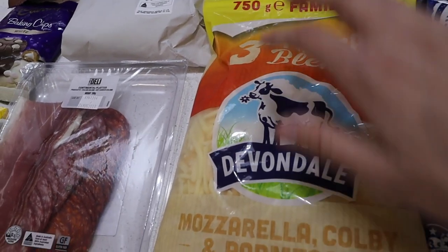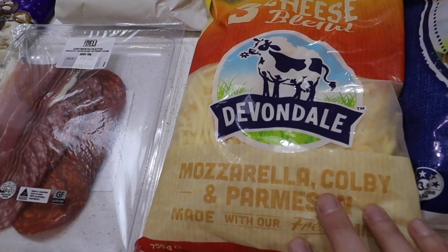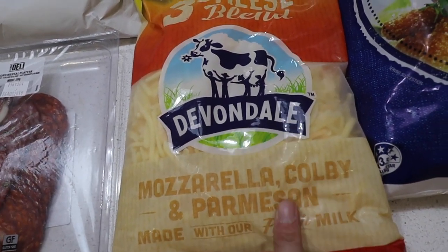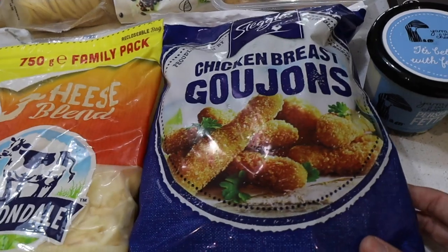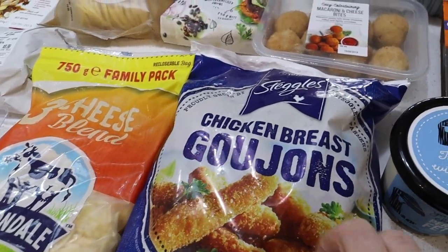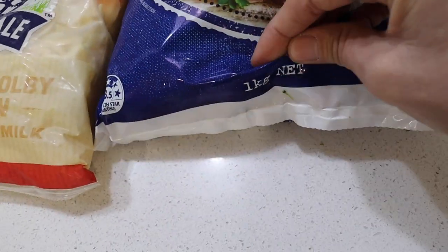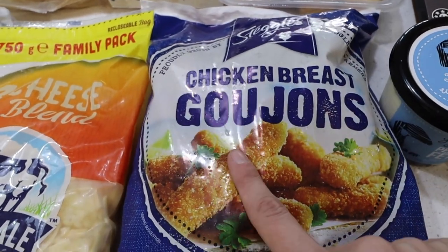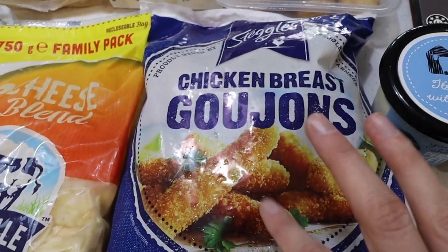This three-cheese blend — we use this for everything: for making wraps, for making pizzas, for on top of pasta and stuff like that. I like this one with mozzarella, Colby and Parmesan. Then I also got some chicken goujons because these were half price and I always grab a packet whenever they're half price. They're normally like $16 and they are a kilo. The kids love these and so does Rolly — he sometimes has these on a wrap as like a chicken wrap instead of going to Macca's.